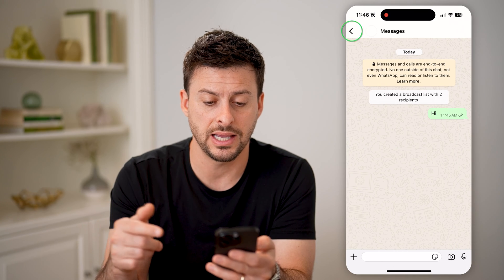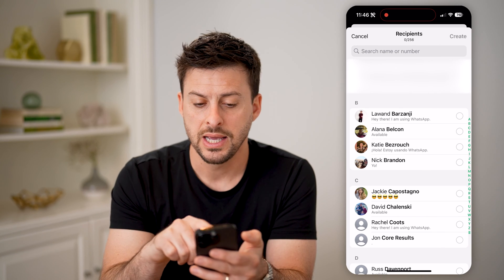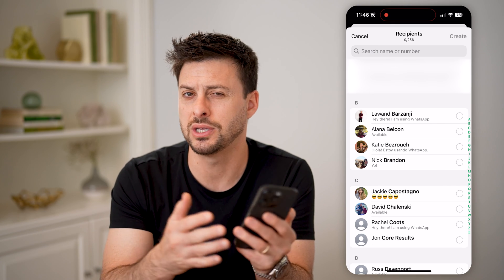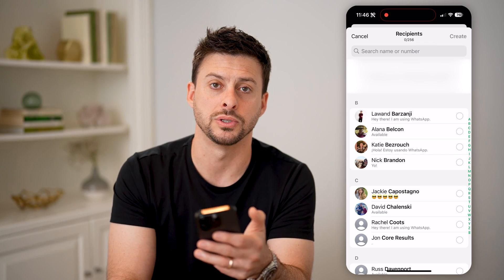Because as it said on the broadcast list — let's go back and tap on New Broadcast — it says only people with my phone number in their address book will receive it. So essentially, it'll be delivered but never actually received or read by the other person.